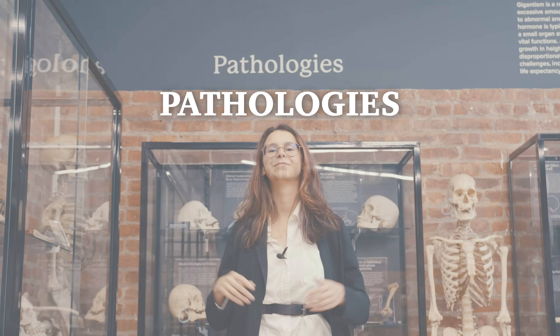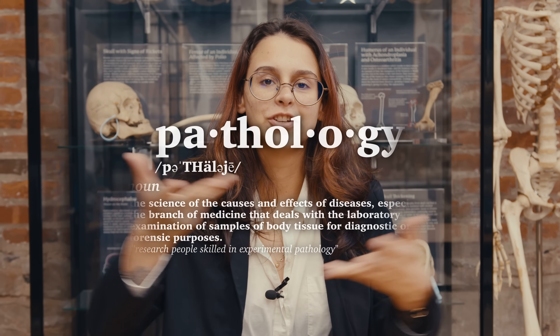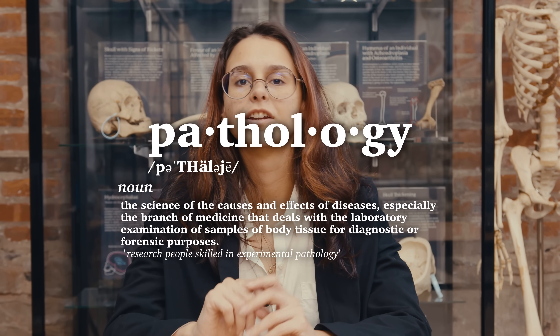Hey, pathologies. Here at the Bone Museum, we have an exhibit on some pretty serious conditions, and some of them you might not even think about. My name is Masha here at the Bone Museum, and today we're going to take a look at our pathology exhibit. Quick vocab lesson: pathology means the study of the cause and effect of medical conditions. So let's take a look at some of the effects.